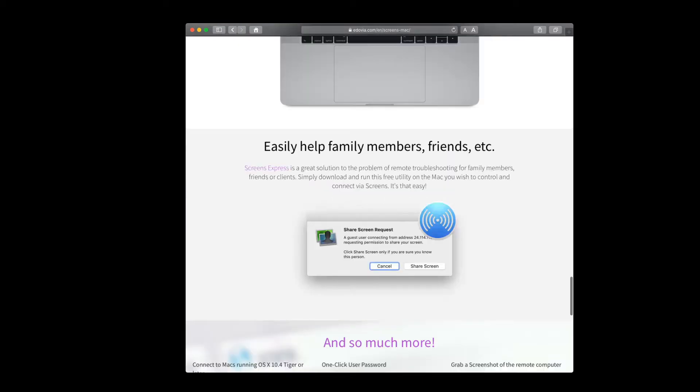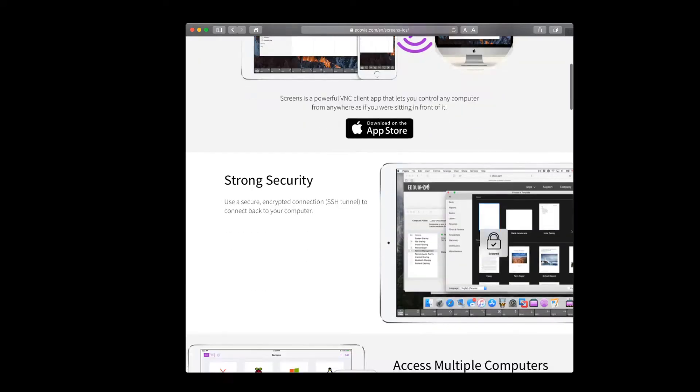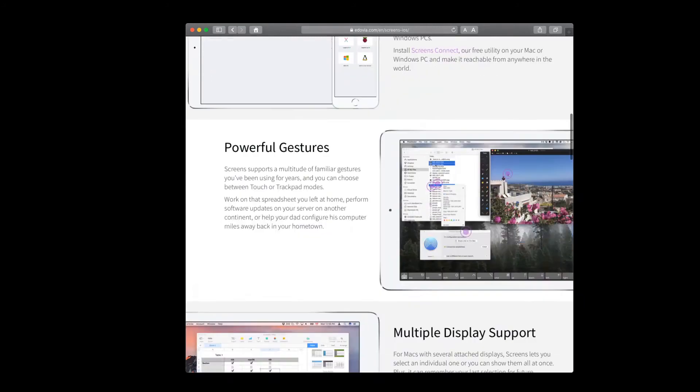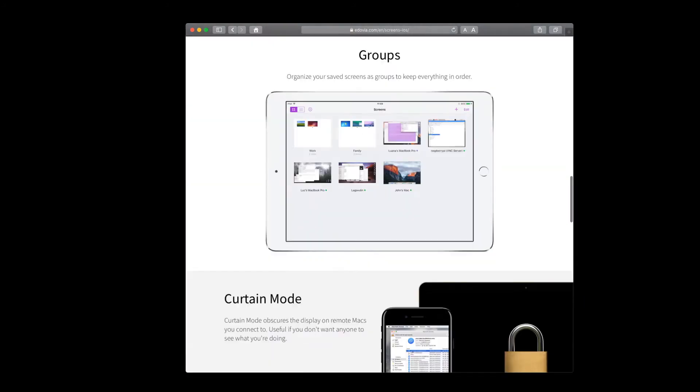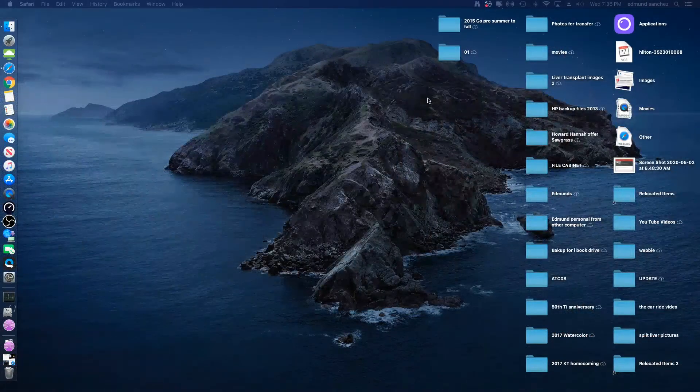What I did was go to the App Store first and download Screens iOS. It's secure and password protected. After downloading it, you obviously have to install something on your computer as well, which I did.